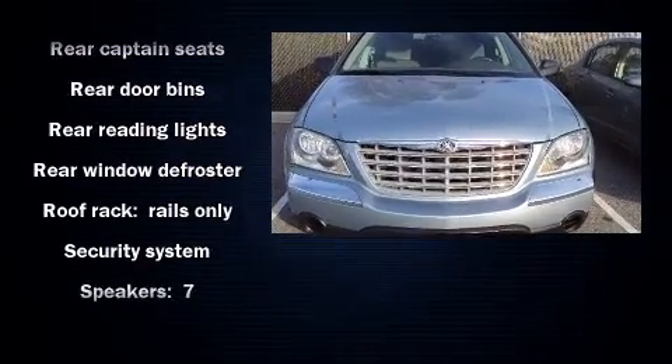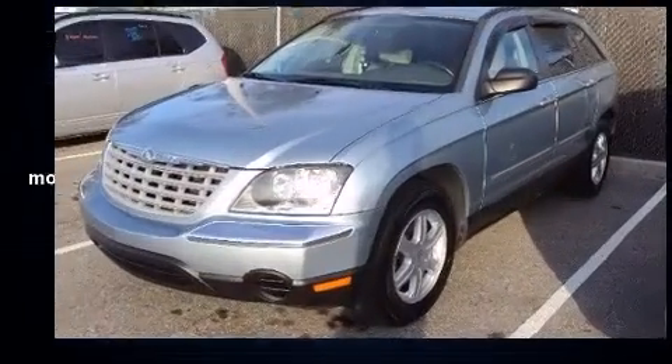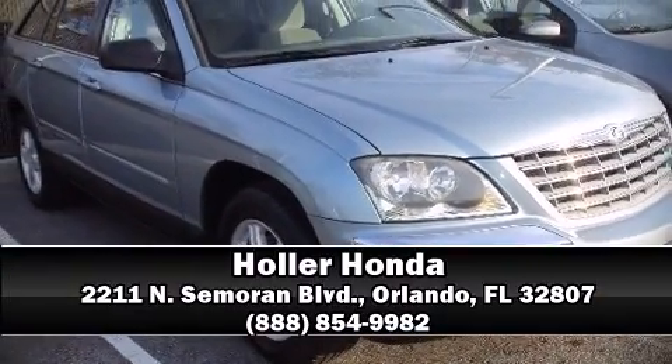Safety and maximum capability are assured via self-leveling rear suspension, which maintains optimal driving geometry. Our sales staff will help you find the vehicle you've been searching for — come on in and take a test drive.